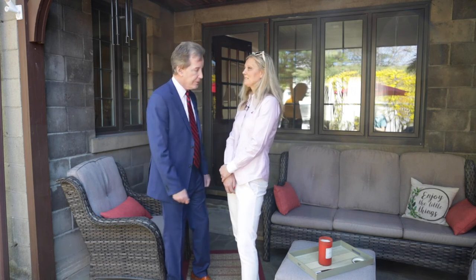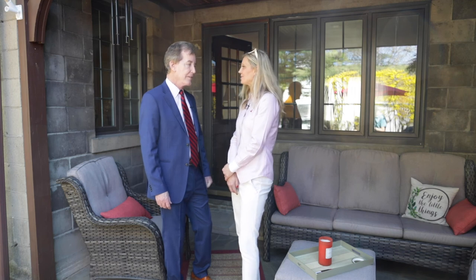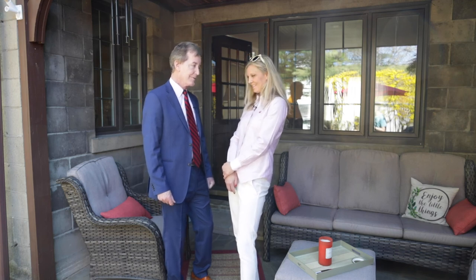Yelena, how does someone see this house? They can call us at 607-725-2122. Thank you, John.